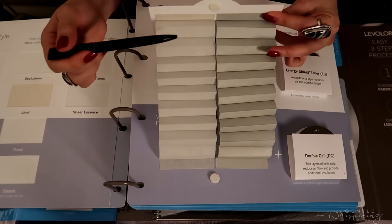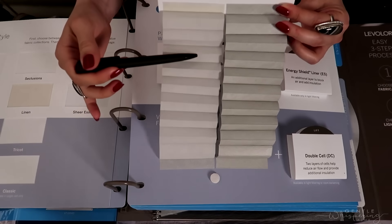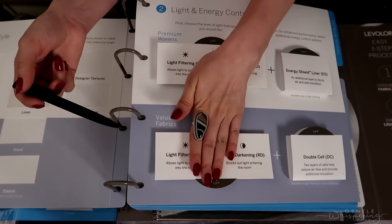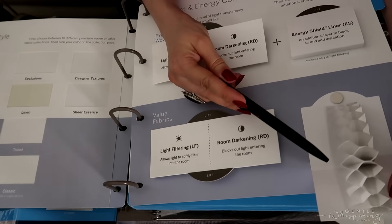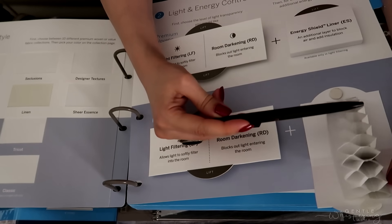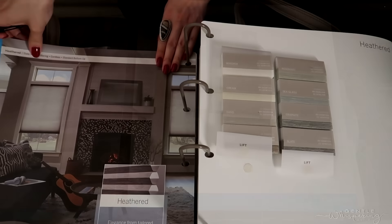Usually in bedrooms, most of our clients go with room darkening. In living rooms, kitchens, and dining rooms, they usually pick light filtering, because you still want some light to come into your house — you just don't want the UV light penetrating. These also come in double cells, and what a double cell does is insulate your window two times more, so you can be protected from all elements — both heat and cold in winter.